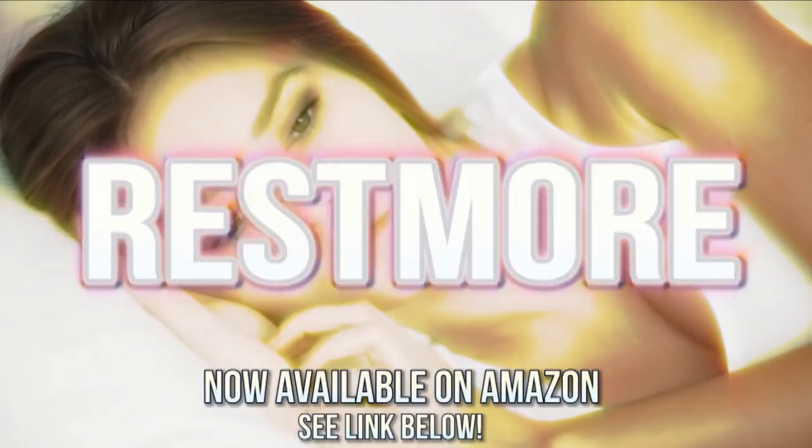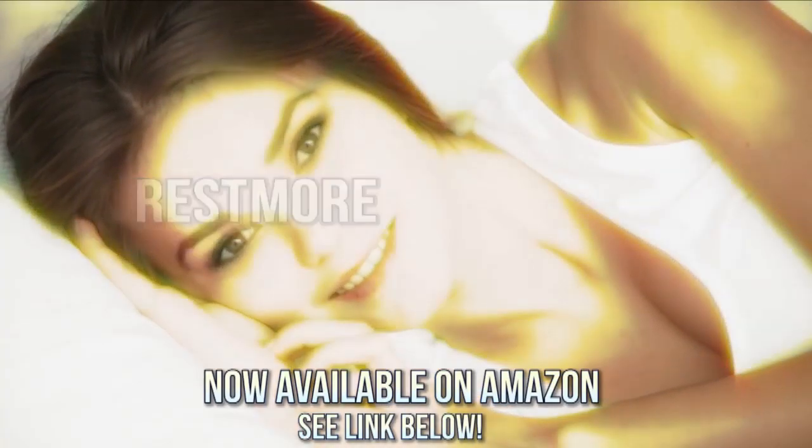Remember, when you just need more rest, get Restmore. Now available on Amazon. Good night.